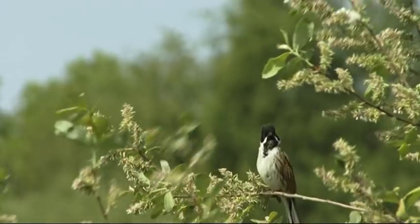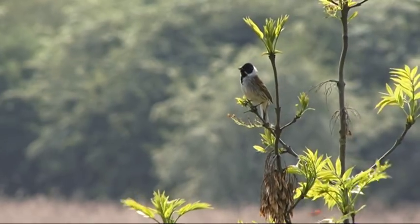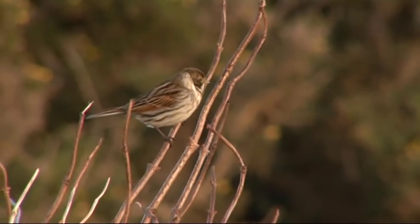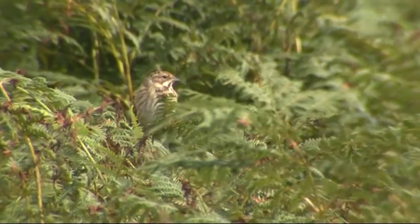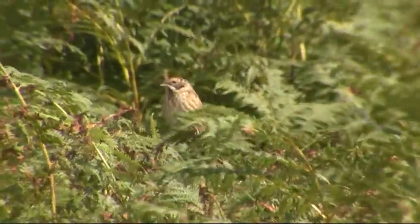The reed bunting also occurs in this kind of place. Male reed buntings are really easy to identify with a black head and a white moustache - they're actually bigger than sparrows, so much bigger than a twite. But the females and youngsters are more similar little brown stripy things. However, they've got really stripy faces which twite don't have - a pale eyebrow, a stripe through the eye, a stripe with a moustache, and a stripe below that. It's the stripy face of a reed bunting that identifies it.